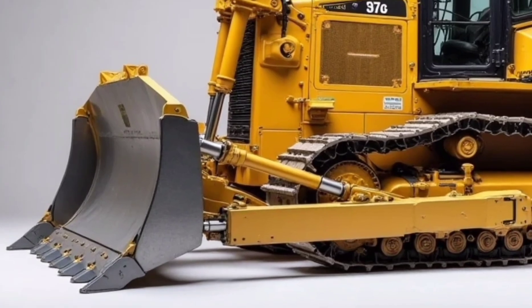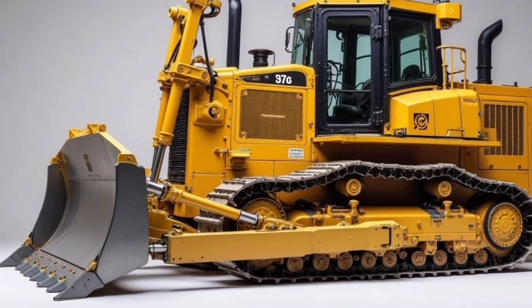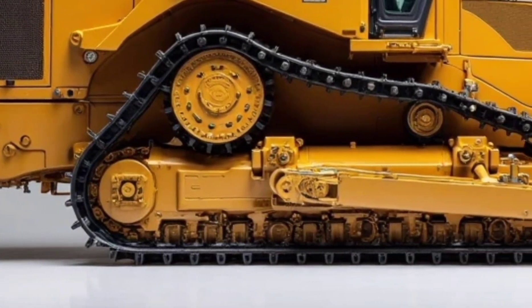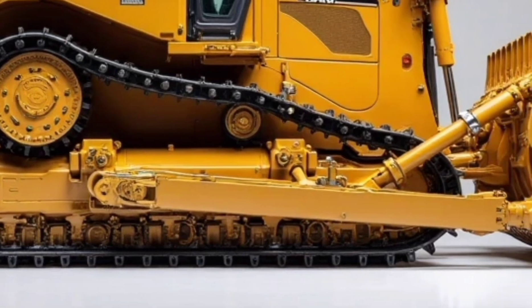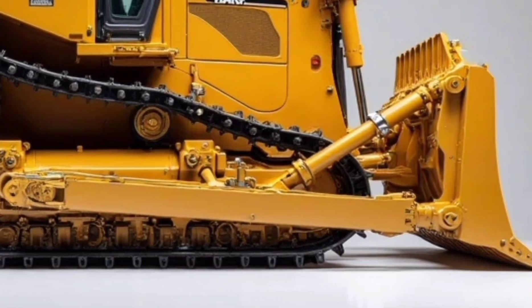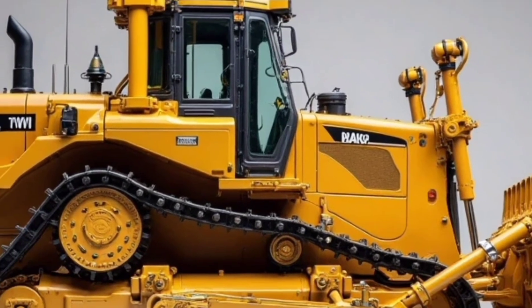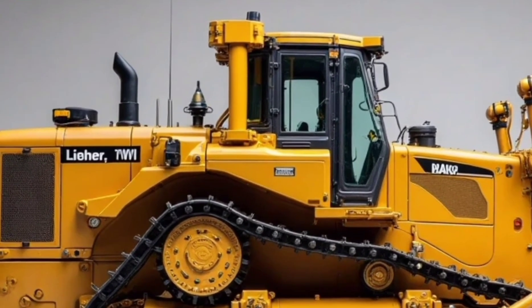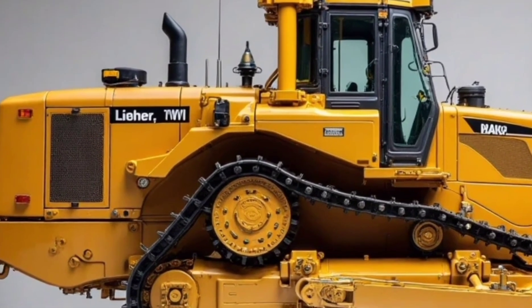Step inside the cabin and it feels more like a cockpit. The operator station is ergonomically designed, offering panoramic visibility, a noise-reducing sealed environment, and fully adjustable controls. Liebherr has also introduced an advanced vibration damping system, reducing operator fatigue during long shifts. Add to that a high-resolution touchscreen display and joystick controls, and you have a bulldozer that's as easy to handle as it is powerful.